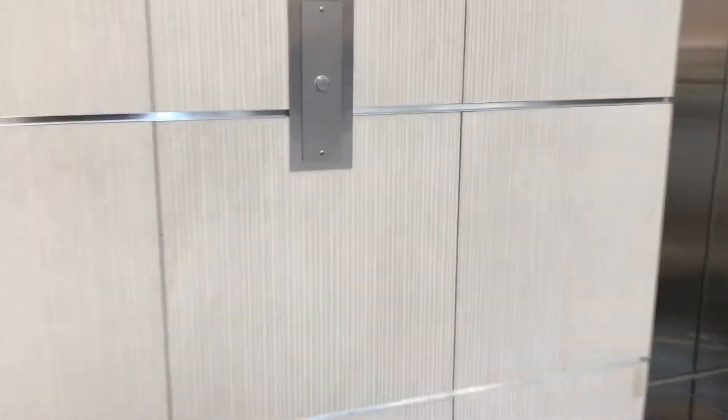We've come to the elevators at King of Prussia Mall in King of Prussia, Pennsylvania, and they are Schindler 330A's. They have the button where the door frame is, and here too.